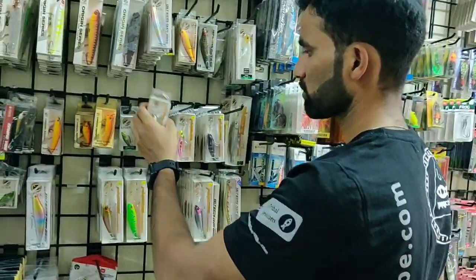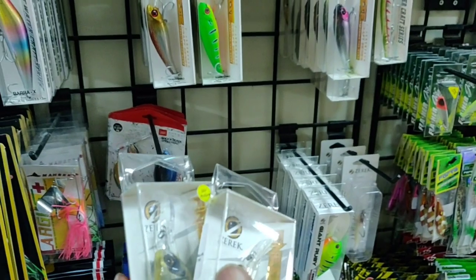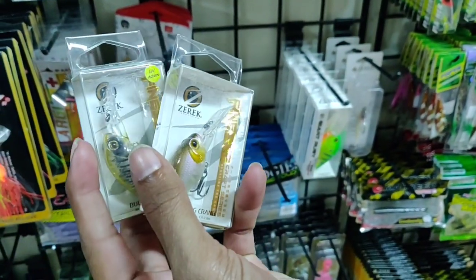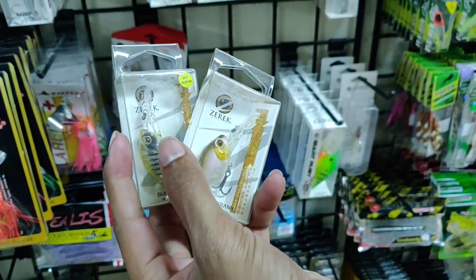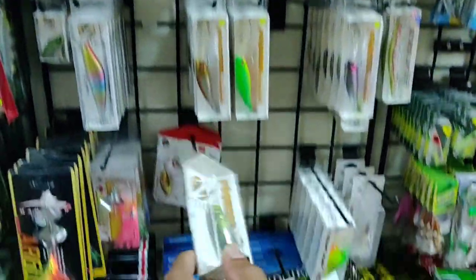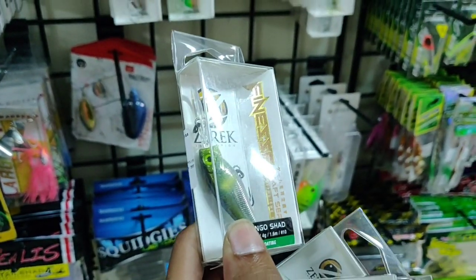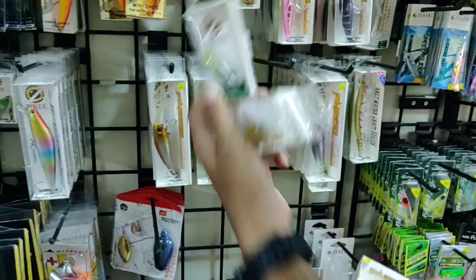We also have micro fishing deep divers for ultra-light fishing. The Tango Shad in 50mm is available for ultra-light and light setups, priced at 650 rupees.